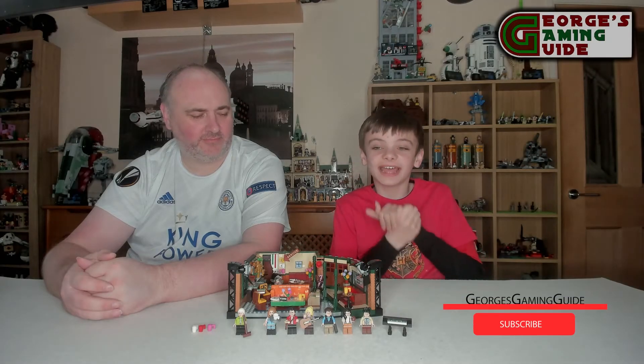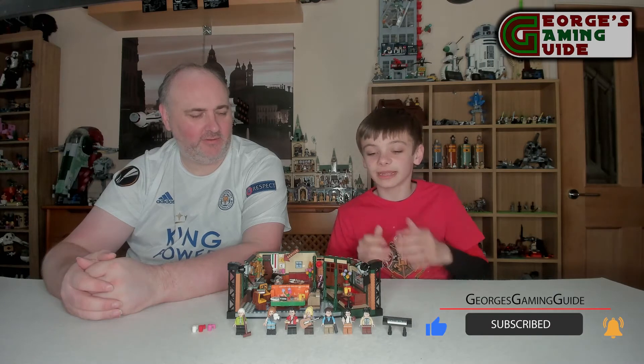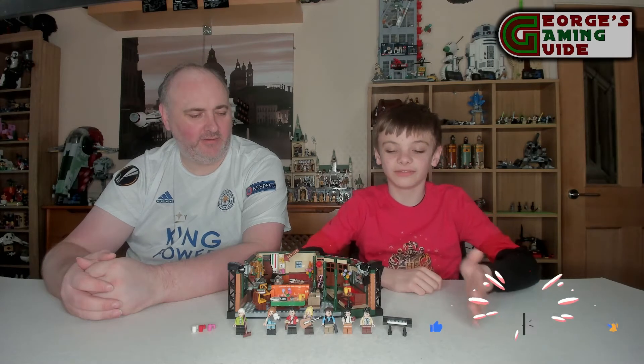So this is the finished model, and I do think it looks absolutely incredible. But just before we get onto the main model, let's have a look at the minifigures.